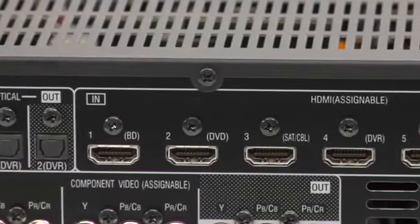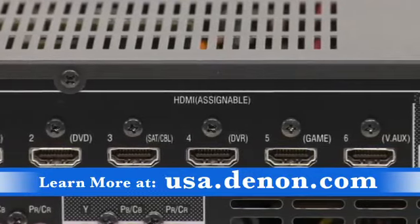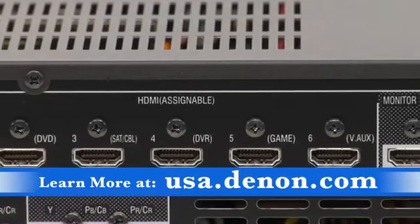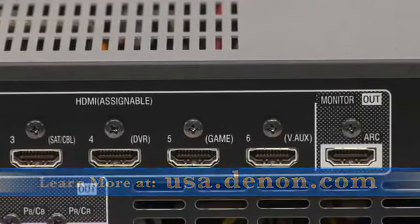It recognizes both Dolby TrueHD and DTS-HD Master Audio for excellent sound quality. The Denon AVR2311 features an astounding six HDMI inputs to connect your Blu-ray, HDTV, game consoles and more, with ample space left over in case you expand your home theater.